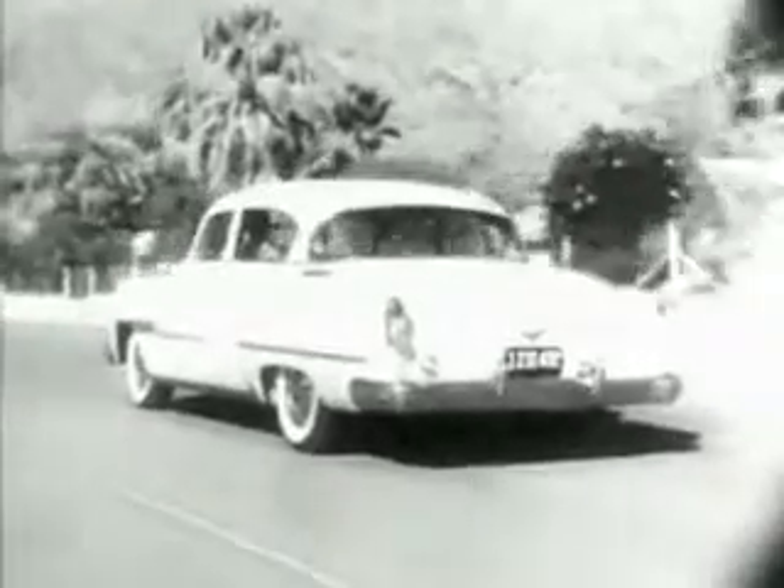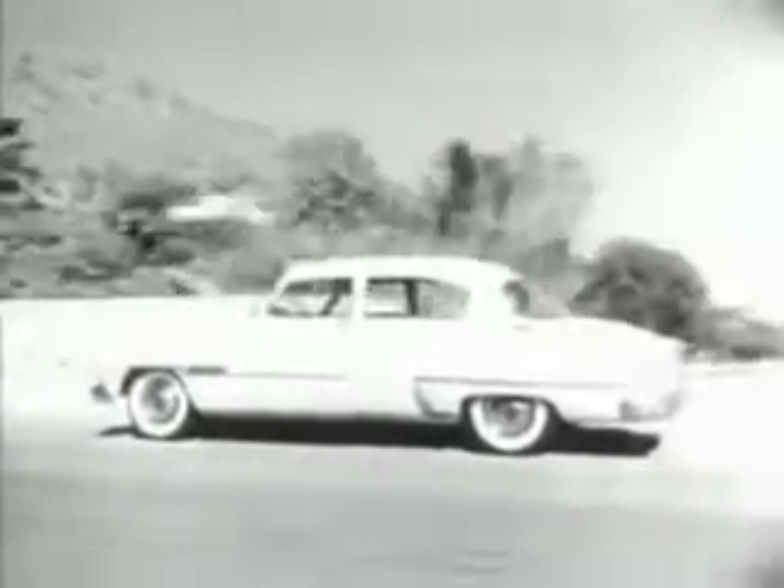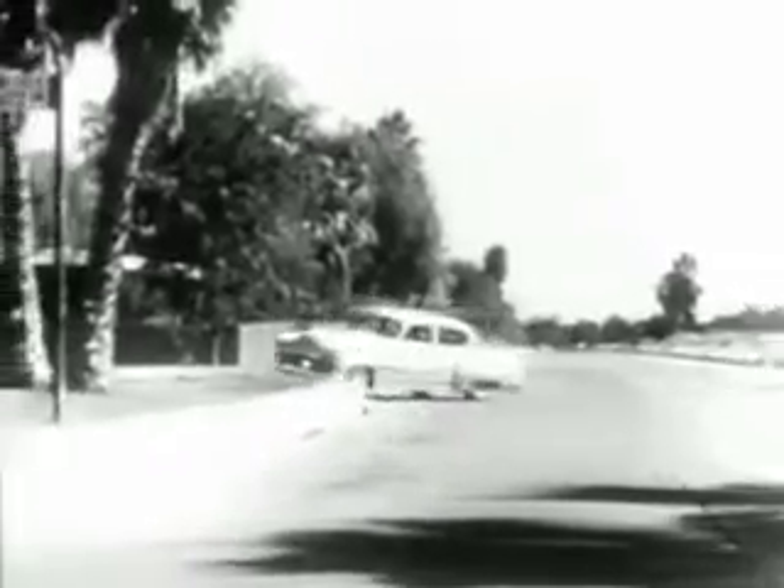There are hundreds of reasons why this lovely 1954 DeSoto deserves the name automatic — reasons you should discover for yourself. Go to your DeSoto Plymouth dealer soon and see and drive the beautiful, stylish, distinctive 1954 DeSoto automatic.